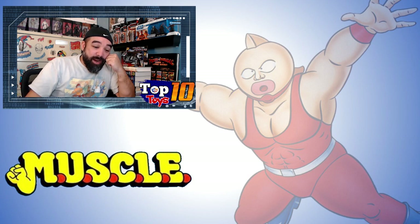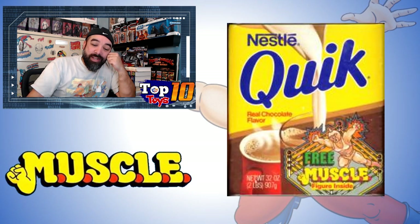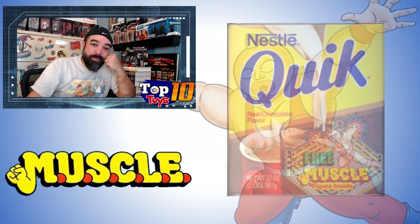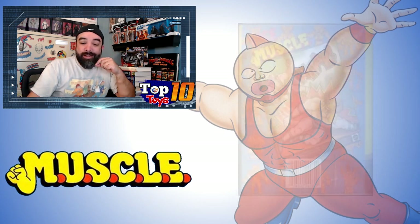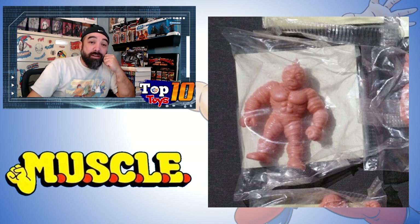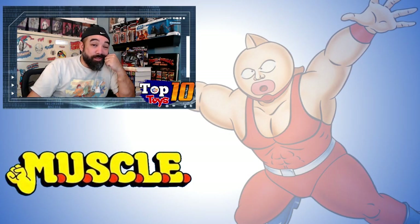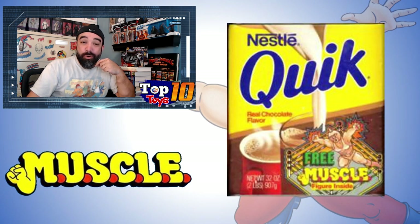Back in the 80s, there was an advertising connection between Nestlé Quick and Muscles. This little can of Nestlé Quick had an advertisement for a free muscle figure inside. The can itself is made up with all the muscle stuff on there, with a little guy contained inside. This thing is hard to find. People search for the empty can — if you can find it, it gets you probably a few hundred dollars. Past sales from years ago show it going for $400 or $500 for an empty, partially rusted can with chocolate powder coating inside.